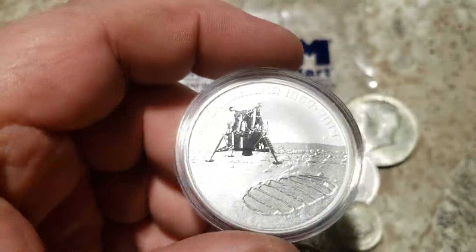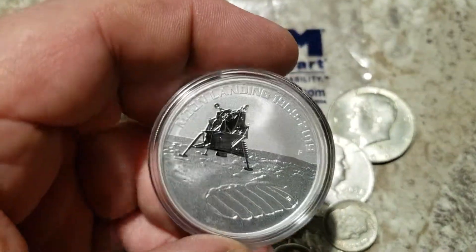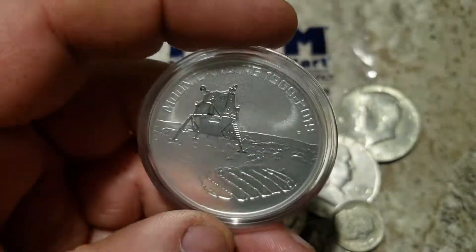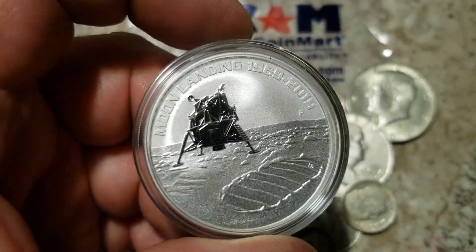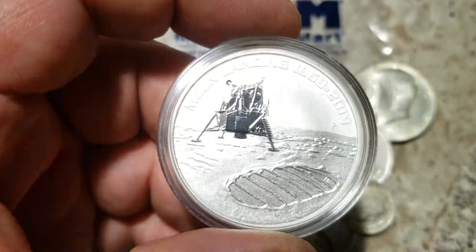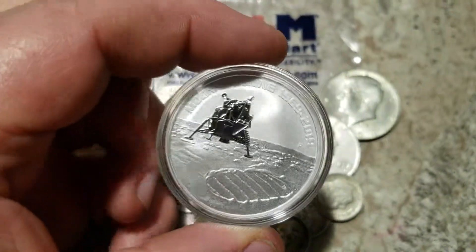Hey YouTube, I wanted to just do a quick video of this coin here. I got the Australian 2019 Apollo Moon Landing coin — it's pretty cool.